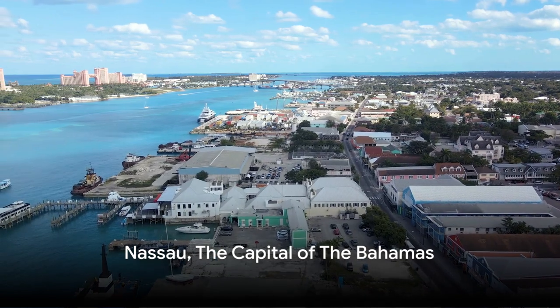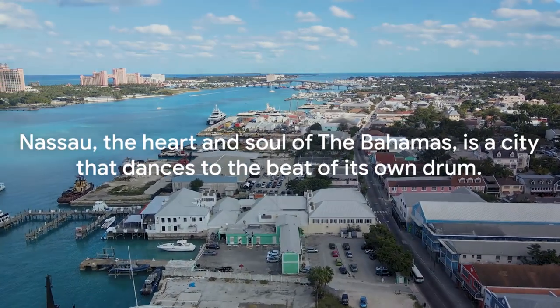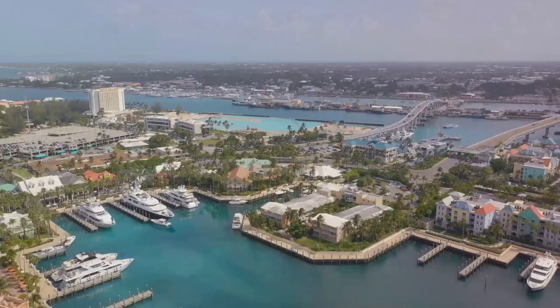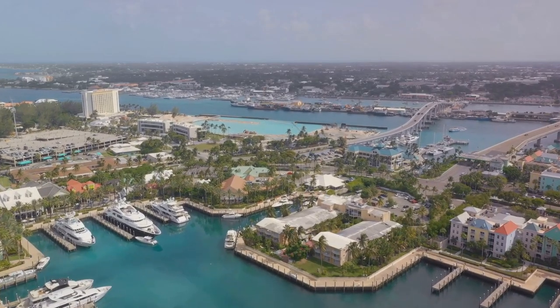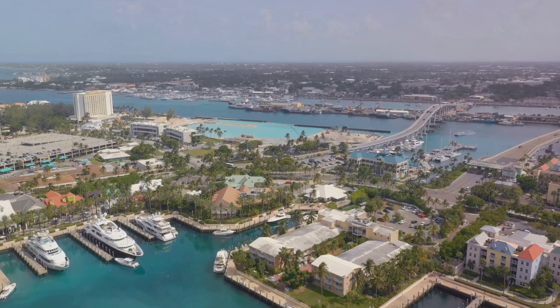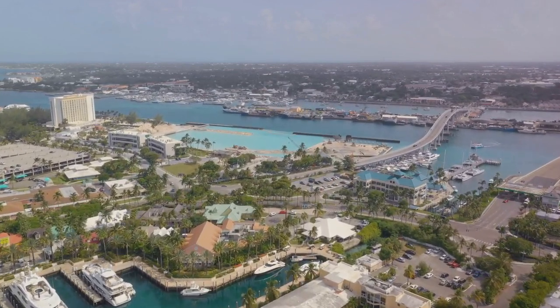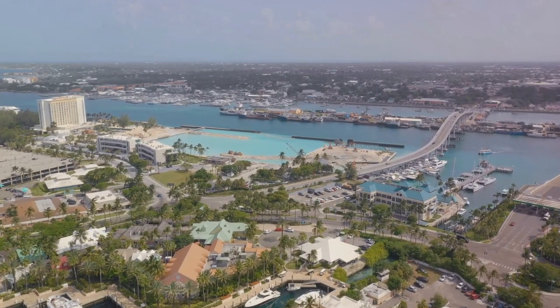First stop: Nassau, the vibrant capital of the Bahamas. Nassau, the heart and soul of the Bahamas, is a city that dances to the beat of its own drum. Renowned for its sun-kissed beaches, azure waters, and a bustling city life that melds history and modernity, Nassau is a destination that promises an unforgettable experience.